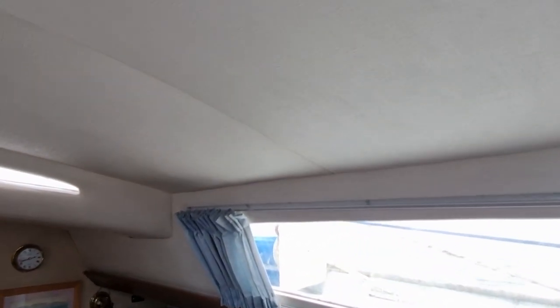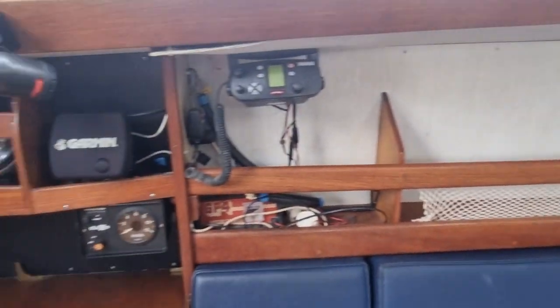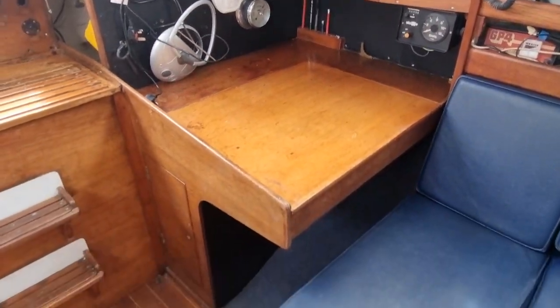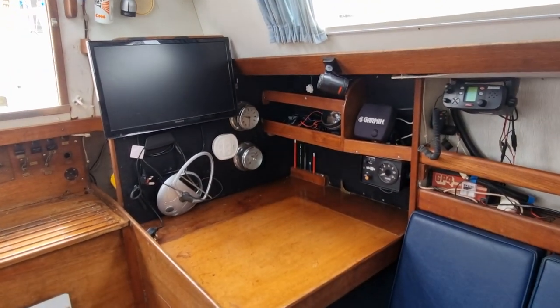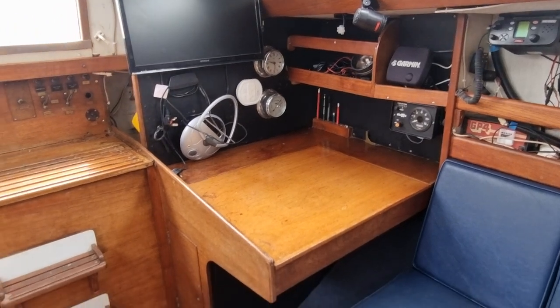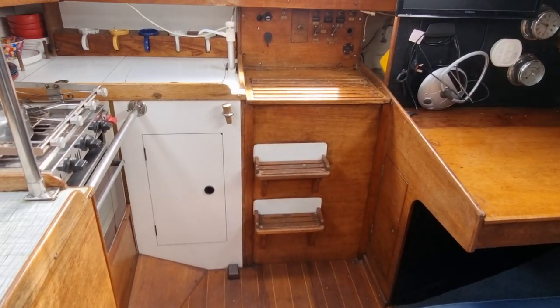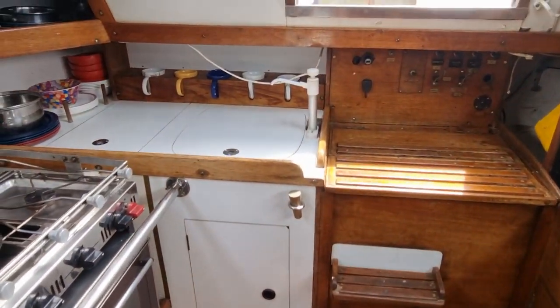Really nice head linings. Just spinning around now on the port side — there's a really nice big nav station with a TV.